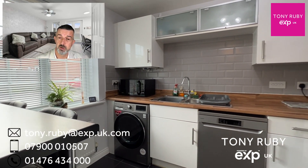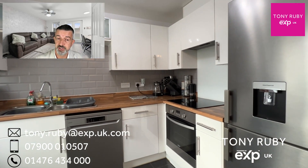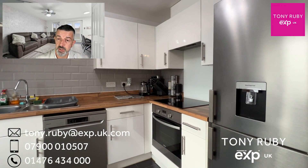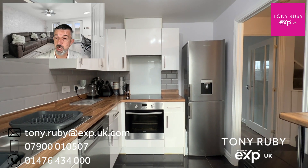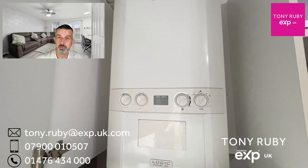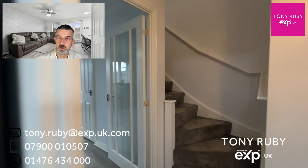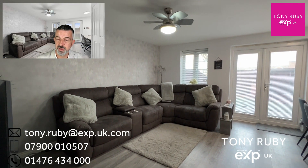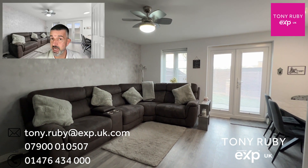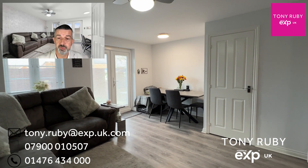To the right-hand side you've got a cloakroom, and then the kitchen with a breakfast bar to this side. There are built-in appliances for cooking, space and plumbing for your washer, dishwasher, and fridge freezer, and we've also got the gas-fired combination boiler. At the rear of the property there's a lounge diner with French doors out to the landscaped garden, which I'll show you shortly. There's also a large under-stair storage cupboard.